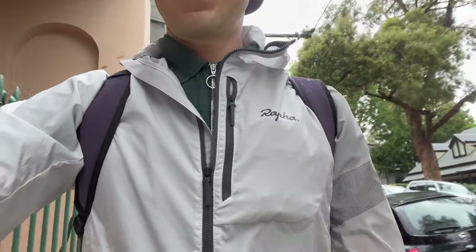Just finished shooting a vlog about how to dress like a cyclist off the bike. One of the really key points was: don't wear any cycling gear that you wear on the bike, off the bike — because it's just not cool.